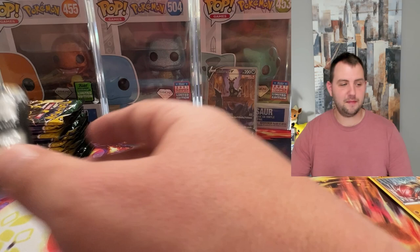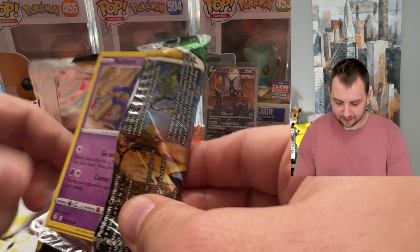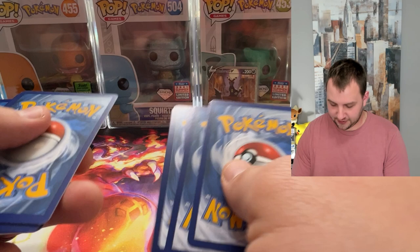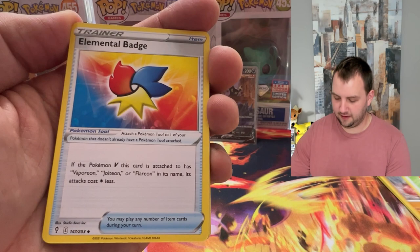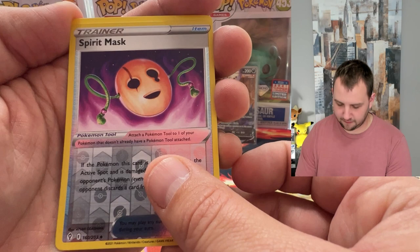It is not the Umbreon VMAX, but it is the Umbreon V Alt Art. My goodness. I don't even know if I want to keep opening them, but maybe we'll get another one. That is too good. I just pulled one of the biggest cards out of Evolving Skies. I can't believe it.